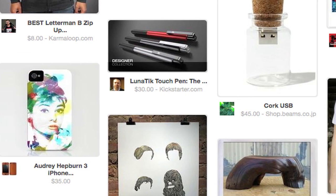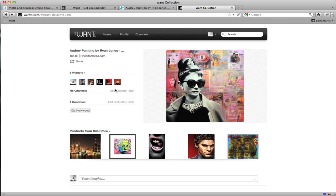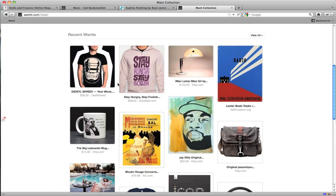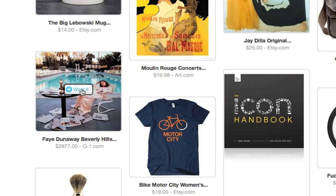At the simplest level, WANT serves as a way to keep track of the products you love. But the real essence of the site lies in connecting you to others in the WANT community and discovering new products from them. This user also has an affinity for old Hollywood prints.